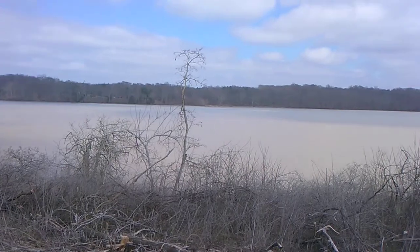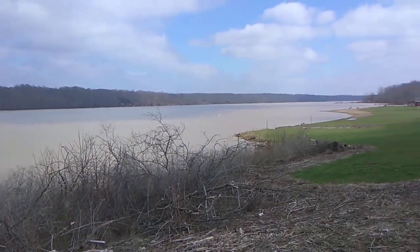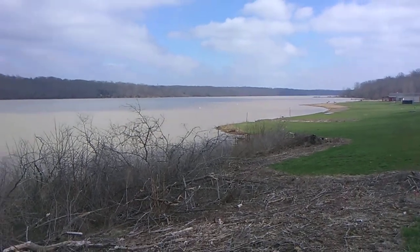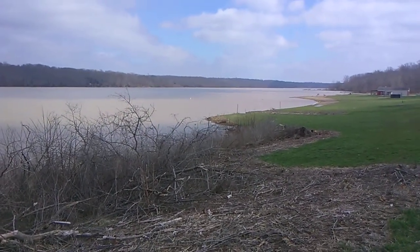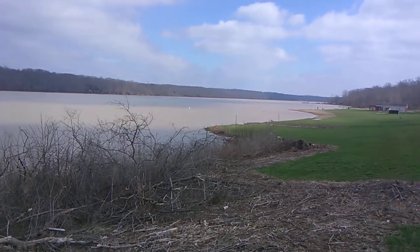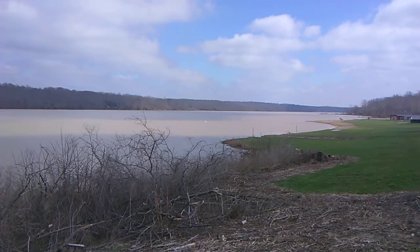Brandon and I did a little road trip today. We came to a place called Houston Woods. Houston Woods is a huge state park. We came over to check the lake out.